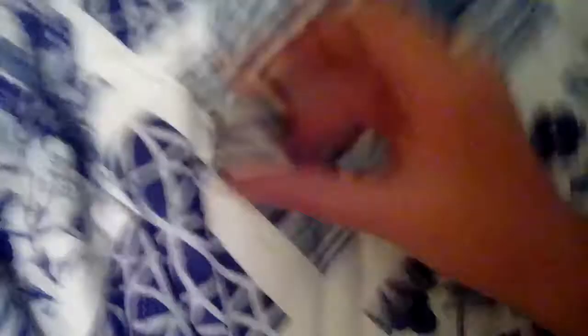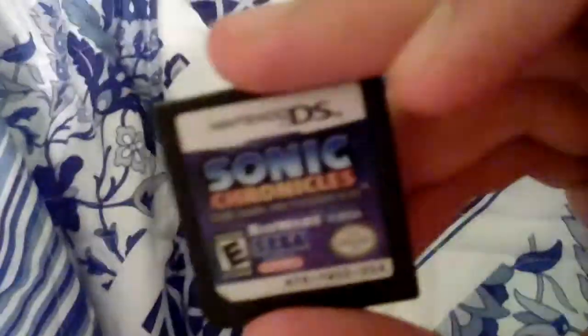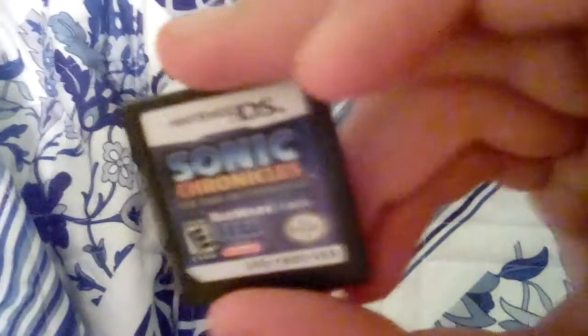Here are the two DS games my sister got. Monster Tale for the Nintendo DS — here's the front side, left side, back, and right side. And here is Sonic Chronicles: The Dark Brotherhood — here's the front side, left side, back, and right side.